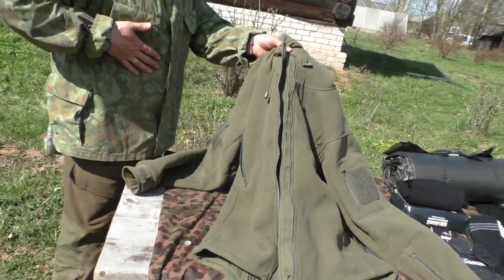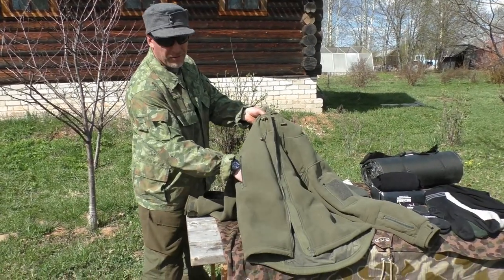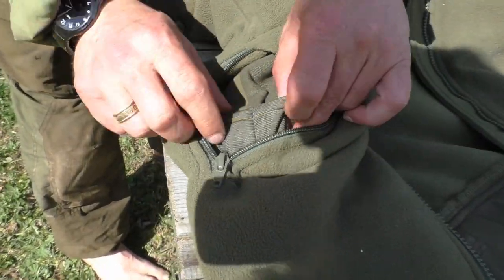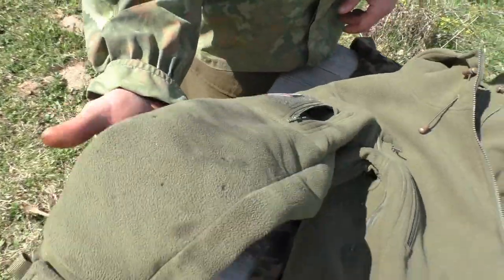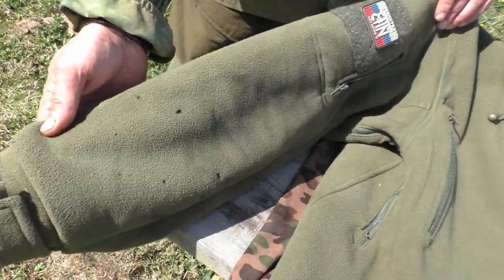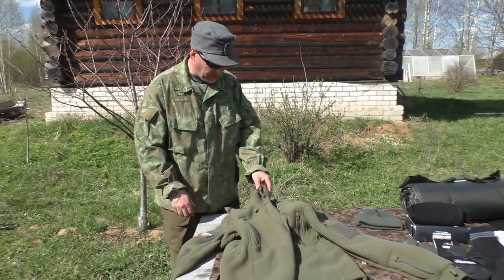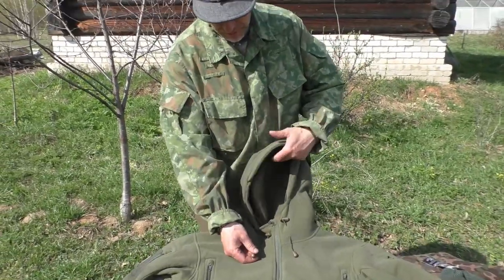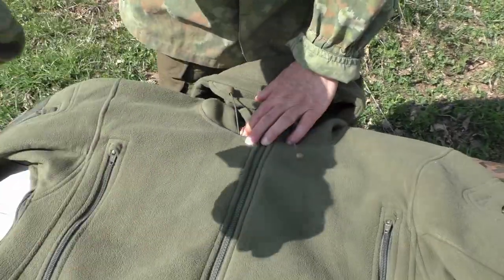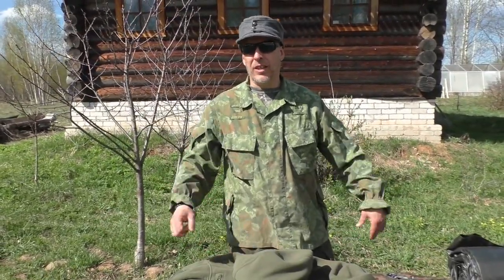The pockets are not sitting down low — they sit up here, so if you're carrying a hip belt on your backpack, whatever you have in the pockets won't conflict with the belt. Each pocket has inner pockets for small items like cell phones. All the zippers are YKK, top of the line. Specific to this fleece is a ziplock at the bottom — other fleeces don't have this feature. There's also ventilation under the arms and a nice hood. It's a heavy duty fleece, about 300 grams per square meter.